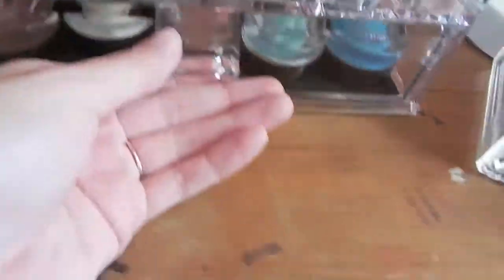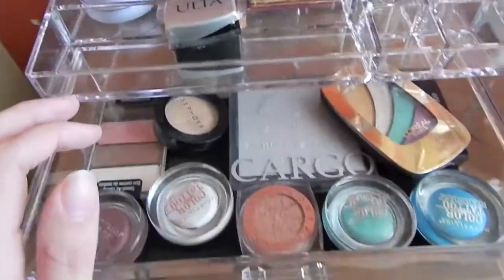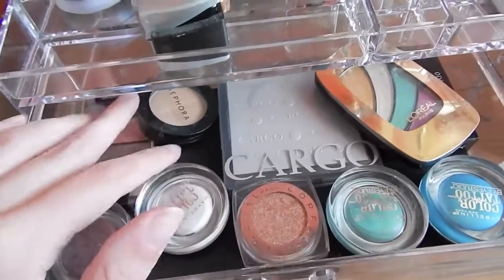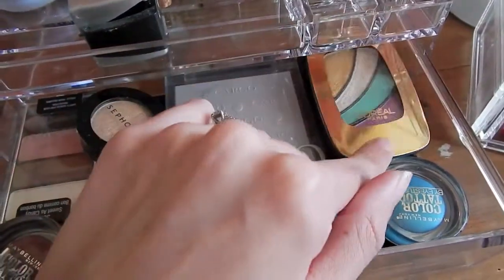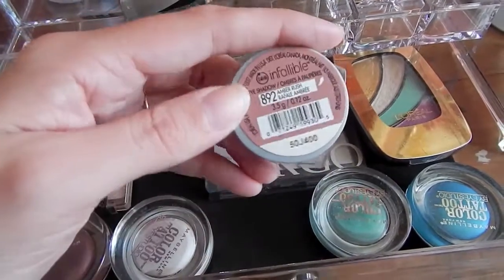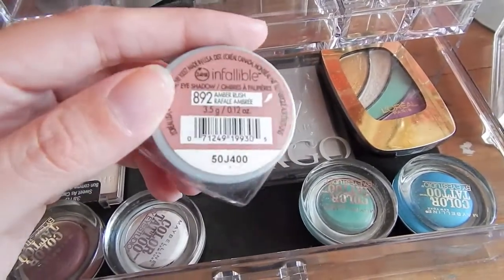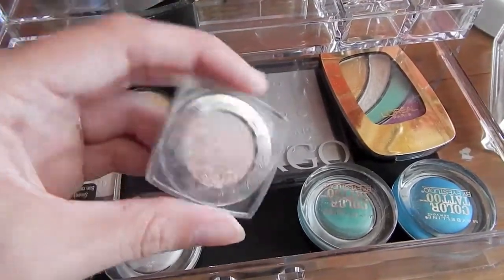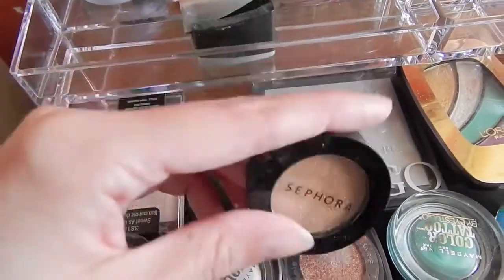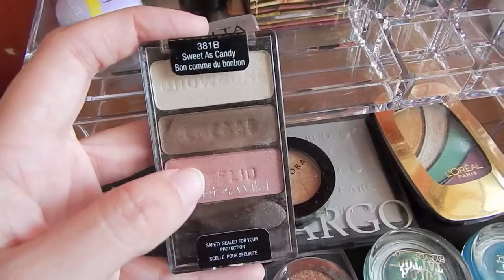I have this one drawer right here for all of my eyeshadows. I had a lot more makeup but I had to really go with the things I absolutely wanted because I'm moving into an apartment with my fiancé. There's this palette from Cargo that my fiancé got for me — I love the colors. He also got me a lot of these Color Tattoos. My friend Annie recommended this to me — it's literally the best eyeshadow ever for blue eyes. It's the L'Oréal Infallible in Amber Rush and this color is just gorgeous. I also have this from Sephora, a really nice golden shimmery eyeshadow, and then this Wet n Wild palette called Sweet as Candy — my favorite by them.